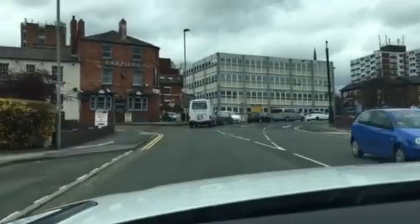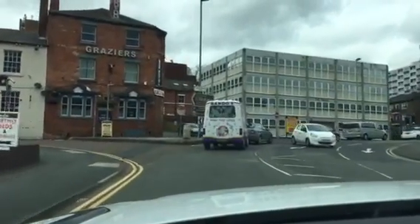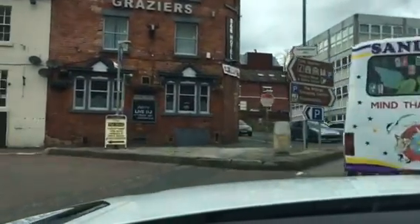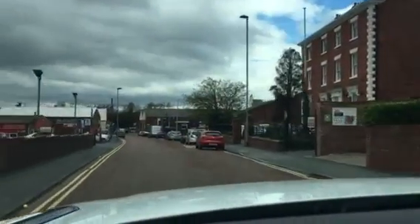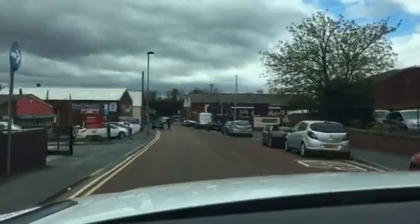Okay everyone, this is just a short video to show you where the car parks are for Rumbeross. Now this is a one-way system. I've posted directions on how to get to this point depending on which motorway junction you'll be coming from.